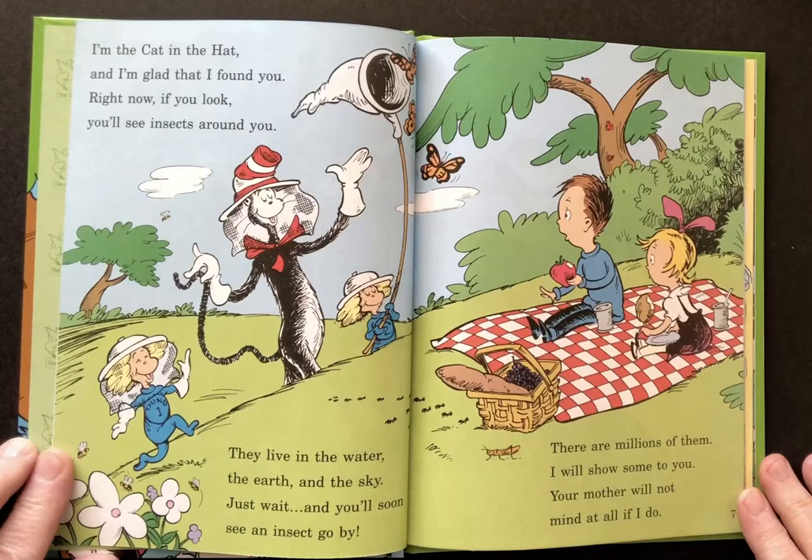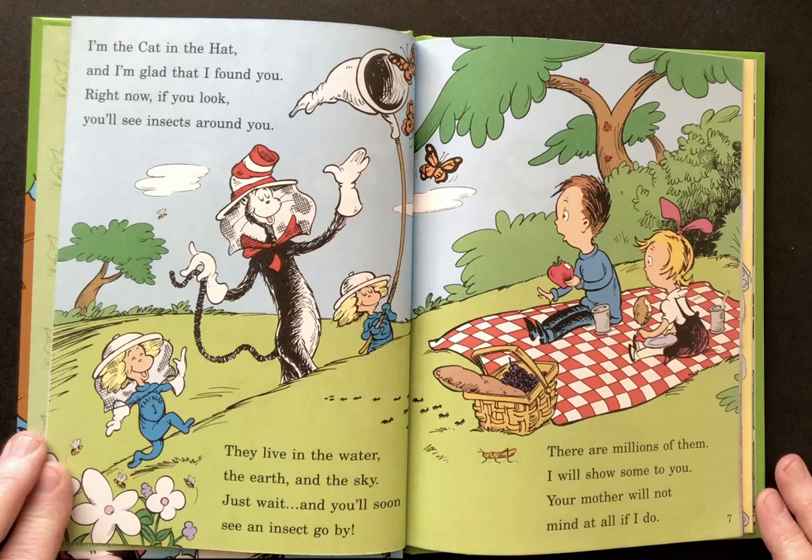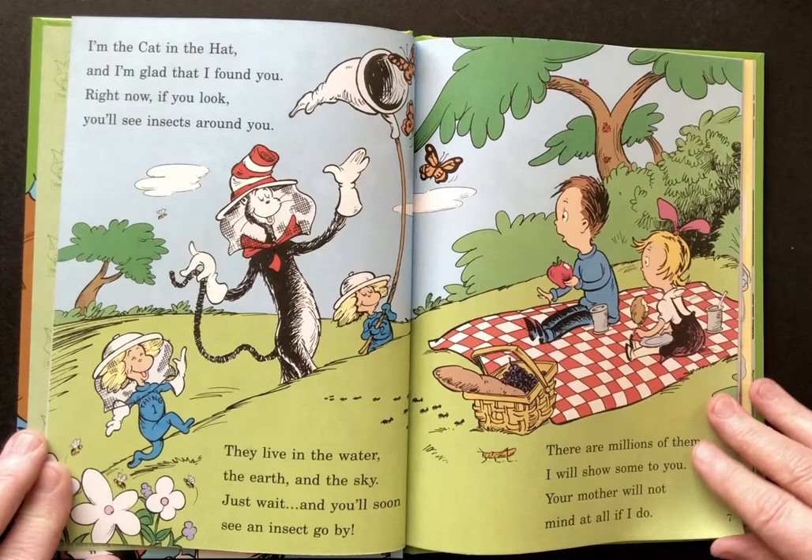I'm the Cat in the Hat and I'm glad that I found you. Right now if you look you'll see insects around you. They live in the water, the earth and the sky. Just wait and you'll see an insect go by. There are millions of them. I will show some to you. Your mother will not mind at all if I do.